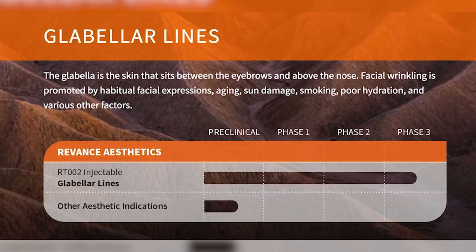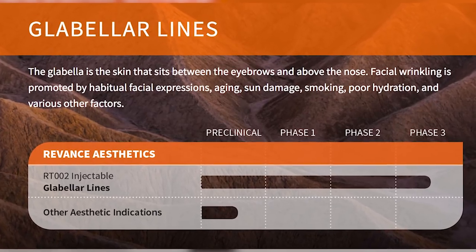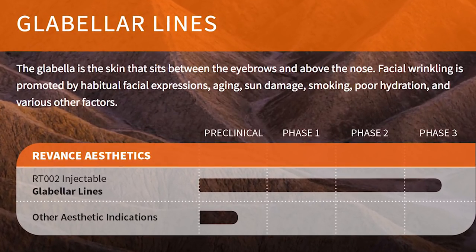They used the product in the glabella — that's the area they're pursuing for approval because the standard, which is Botox, can be compared to more easily. There's a safety trial with 2,500 people already enrolled in Canada and the United States. That trial should be done in the second half of 2018, and I would suspect they will apply for approval then — maybe by 2020 we might see this product.